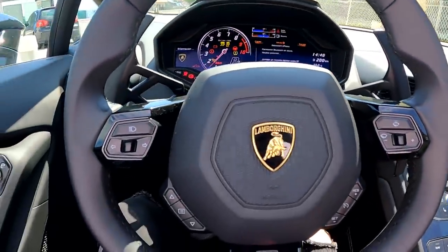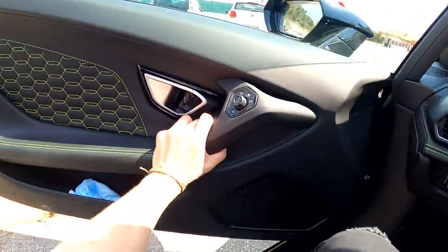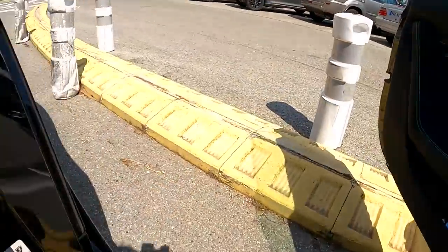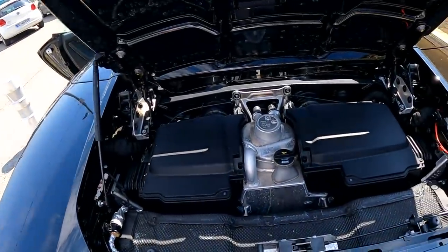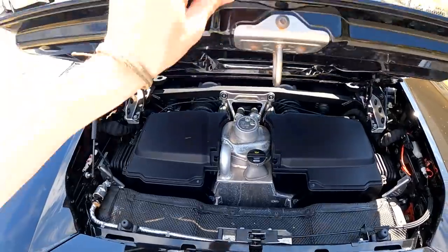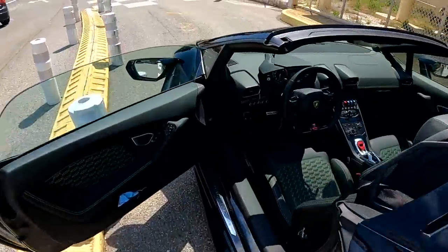You've got CD storage back there which I don't think anyone will really use, a hidden cup holder, and a pretty decent glovebox for a supercar. Let's switch the car on — foot on the brake, flip this up, fire the V10 into life. I tried to open the engine cover to show you — absolutely nothing visible.